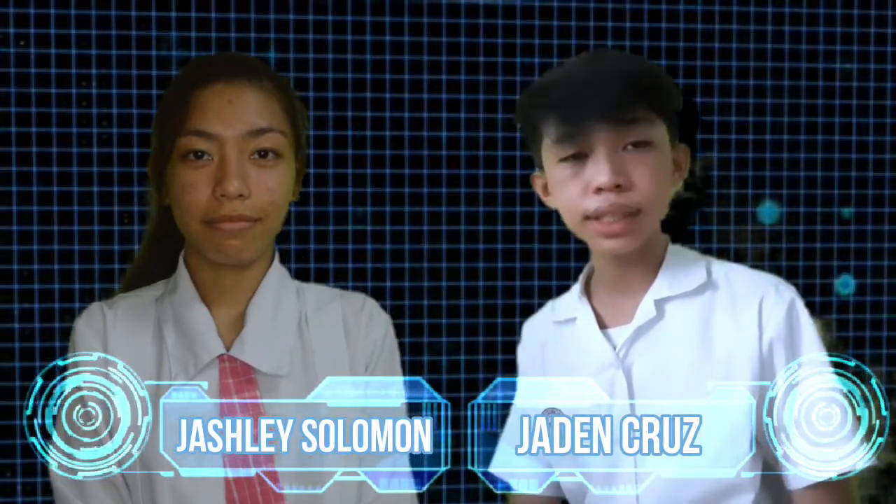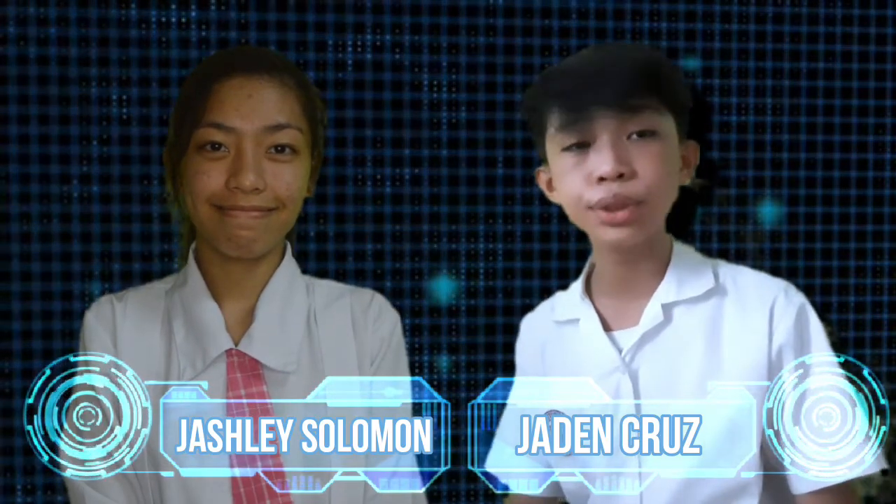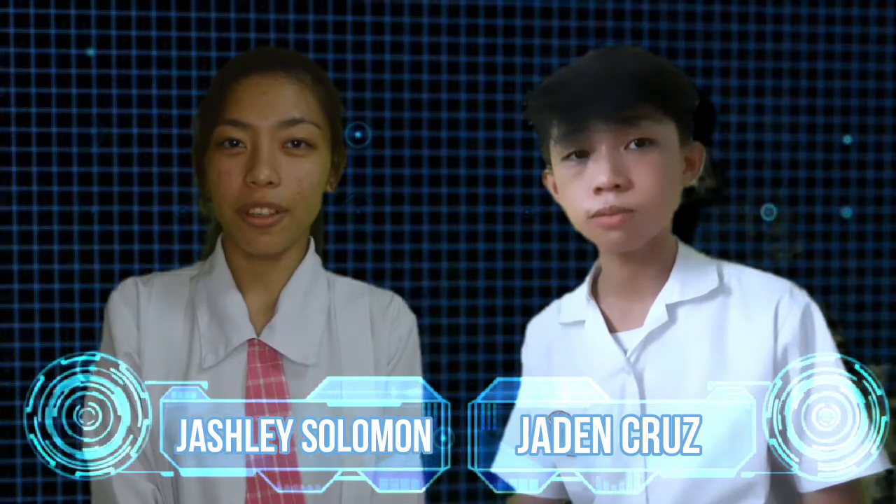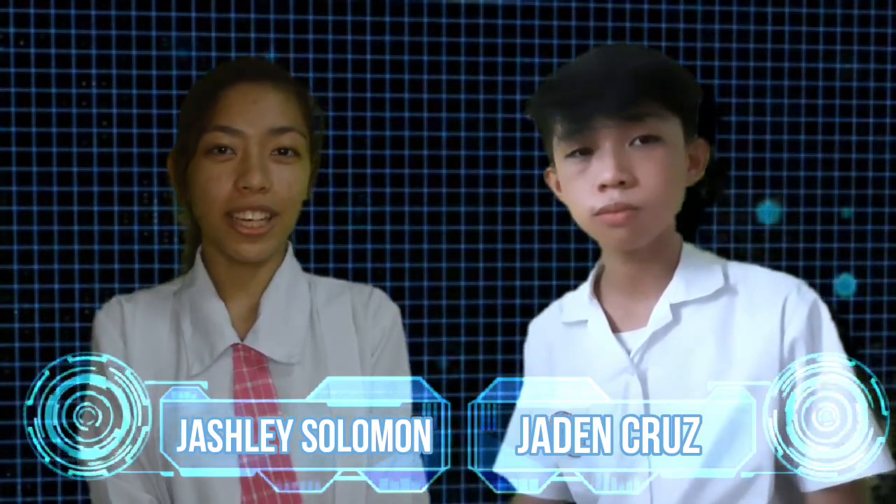That ends our presentation. Thank you all for watching. Again, I am Jayden Miguel Cruz, and I am Jacqueline Salomon — the creators of the BNR Waste Sorter, your partner in waste segregation.